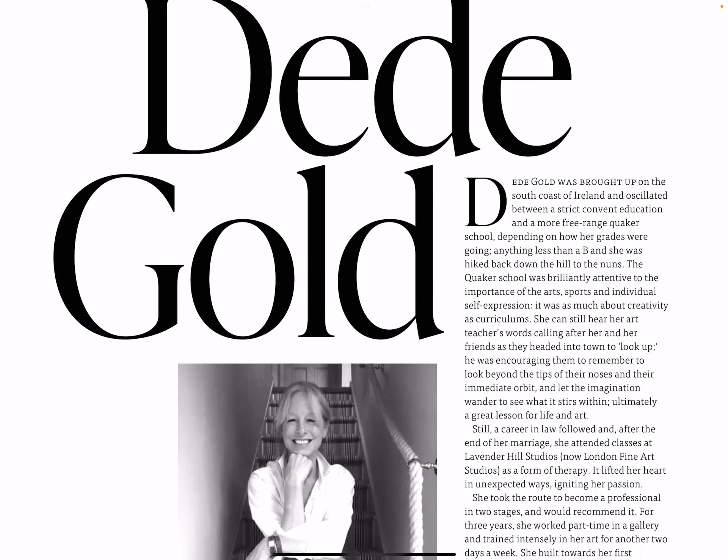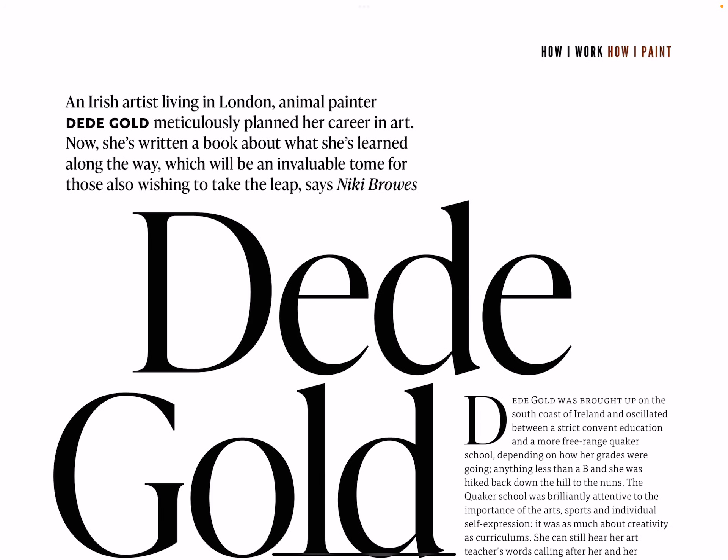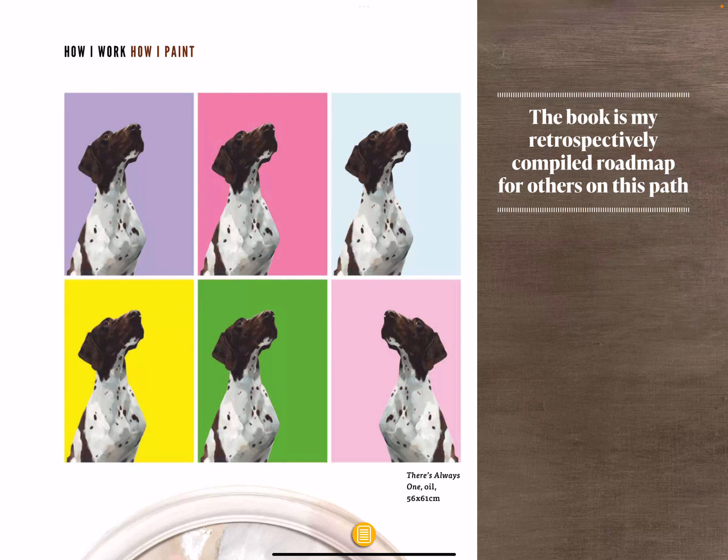DD Gold — an Irish artist living in London, animal painter. DD Gold meticulously planned her career in art. Now she's written a book about what she's learned along the way, which will be an invaluable guide for those who also wish to take the leap. This book is a retrospectively compiled road map for others on this path.